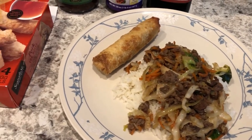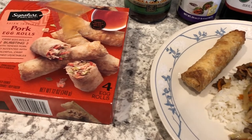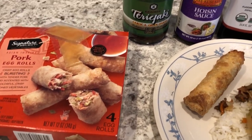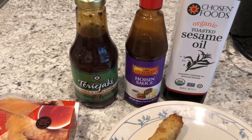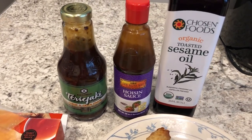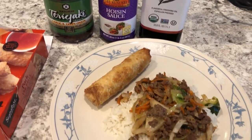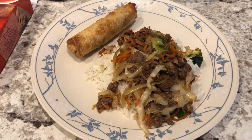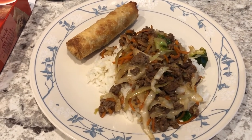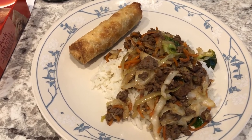Hey guys, welcome back to another week of What's for Dinner. My name is Andrea with Food Inventory Adventures in Food. Our What's for Dinner videos come out every single Tuesday. In our household it is me, my husband, and our six-month-old baby. We are kicking off another week by trying to focus on what's in our pantry and freezer and refrigerator and using up those items.